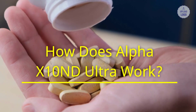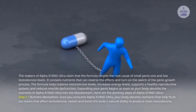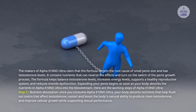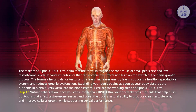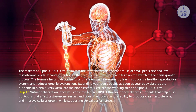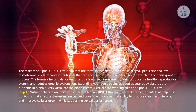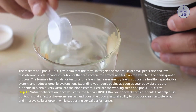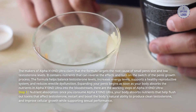How does Alpha X10 and D Ultra work? The makers claim that the formula targets the root cause of small penis size and low testosterone levels. It contains nutrients that can reverse the effects and turn on the switch of the penis growth process. The formula helps balance testosterone levels, increases energy levels, supports a healthy reproductive system, and reduces erectile dysfunction. Expanding your penis begins as soon as your body absorbs the nutrients into the bloodstream.